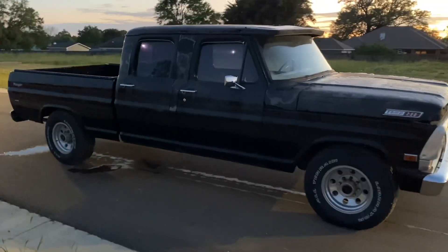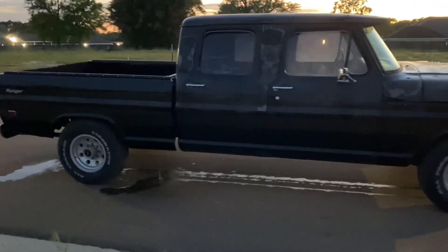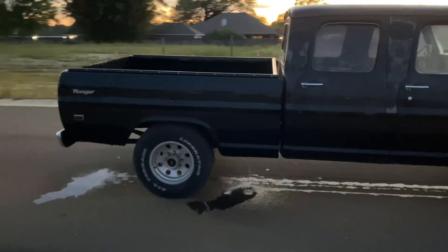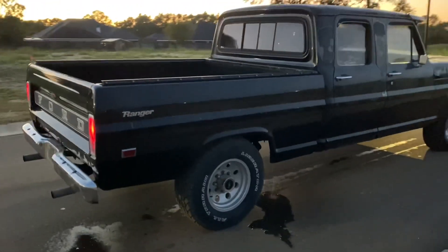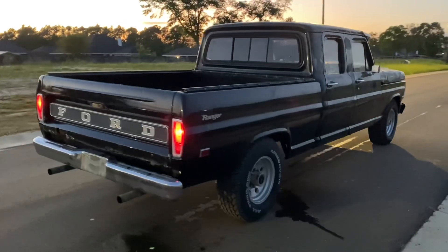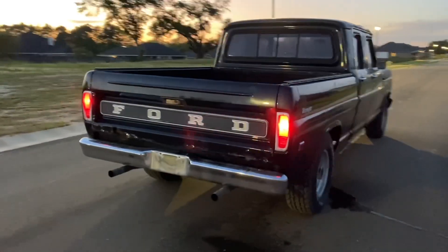Here's another look at my 1967 Crew Cab F250. If you're new to the channel, I'm chopping this thing all up and putting it on my 2016 6.7 Power Stroke chassis and using that interior and everything. Total resto-mod. Super excited about it.